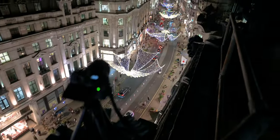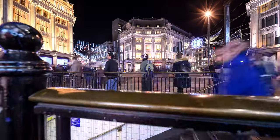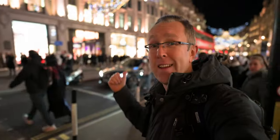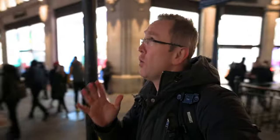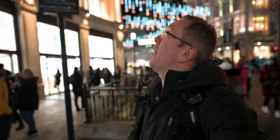What a fantastic view from here. This is Oxford Circus, and that's Regent Street with its Christmas lights. I wonder what's the best view to capture these in a time-lapse?